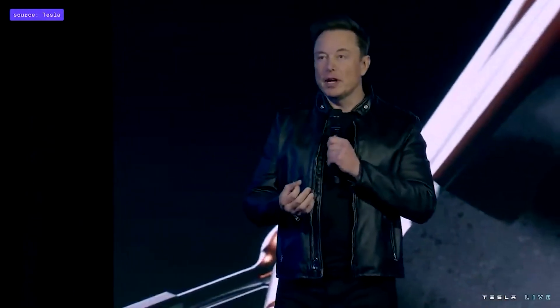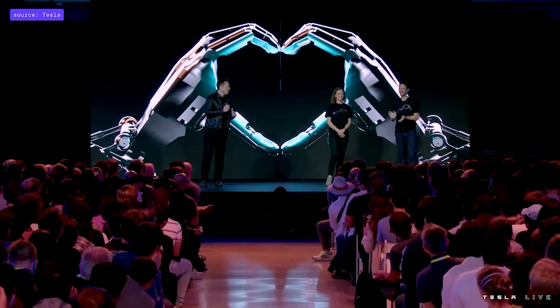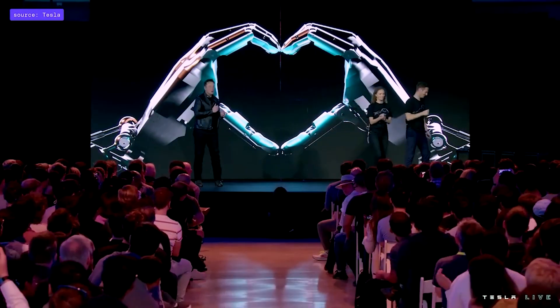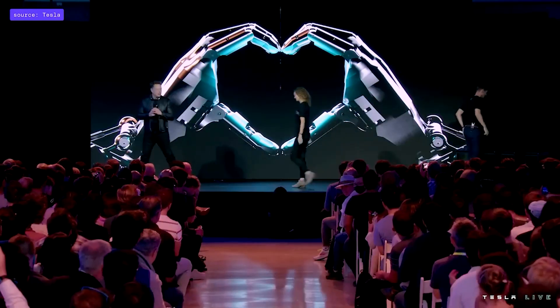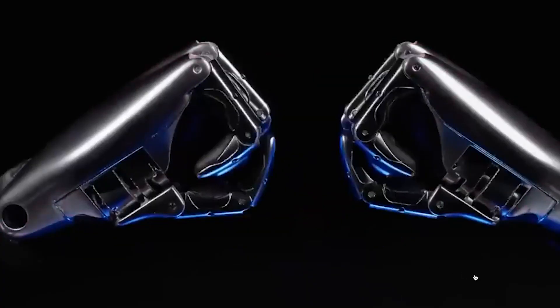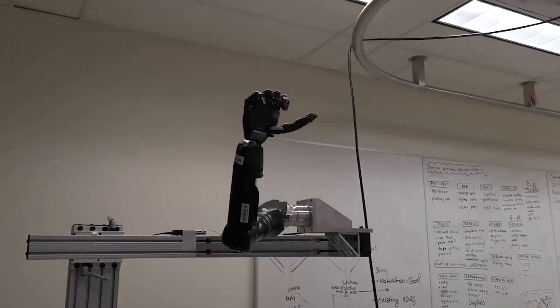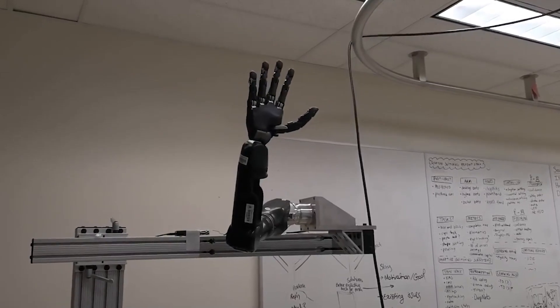Tesla said that the team advertised the events with hands that belonged to Optimus. The impressive thing is how the humanoid robot held its hands out to form a heart shape, implying love. That hand indicates that the Tesla Bot will have hands performing all kinds of human-like motions.